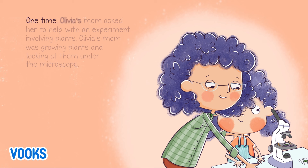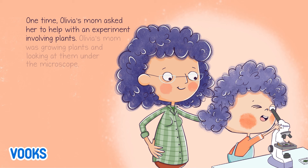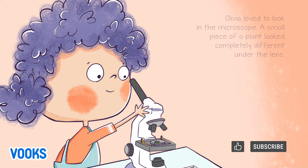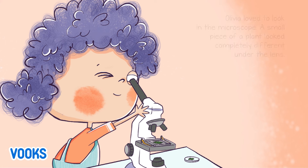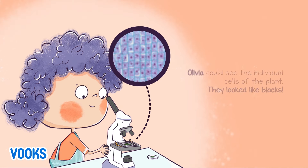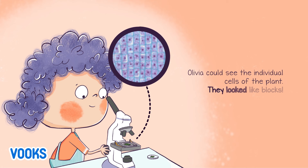One time, Olivia's mom asked her to help with an experiment involving plants. Olivia's mom was growing plants and looking at them under the microscope. Olivia loved to look in the microscope. A small piece of a plant looked completely different under the lens. Olivia could see the individual cells of the plant. They looked like blocks.